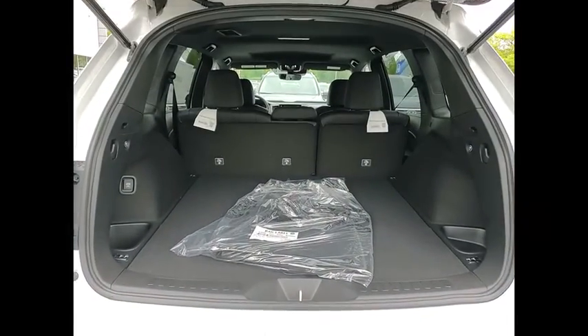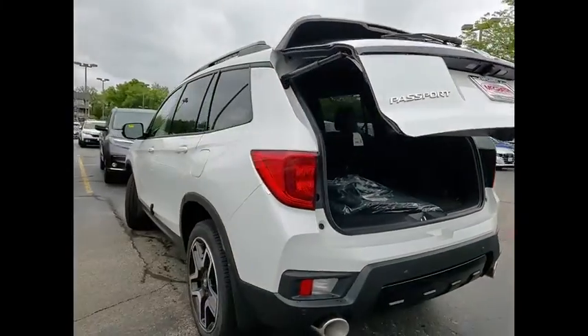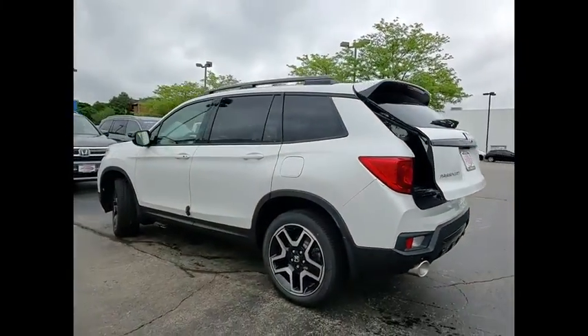Tire pressure monitor, blind spot monitor, heated mirrors, all-wheel drive, aluminum wheels, rear spoiler, remote engine start, power liftgate, brake assist, traction control.